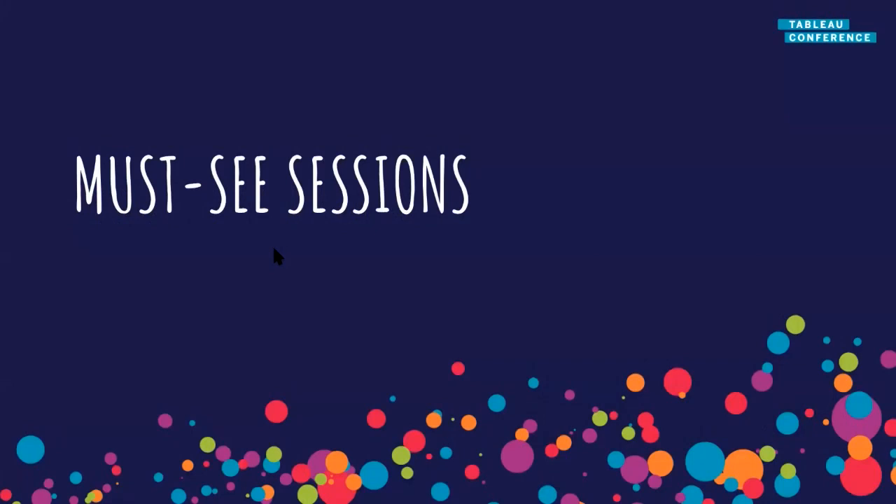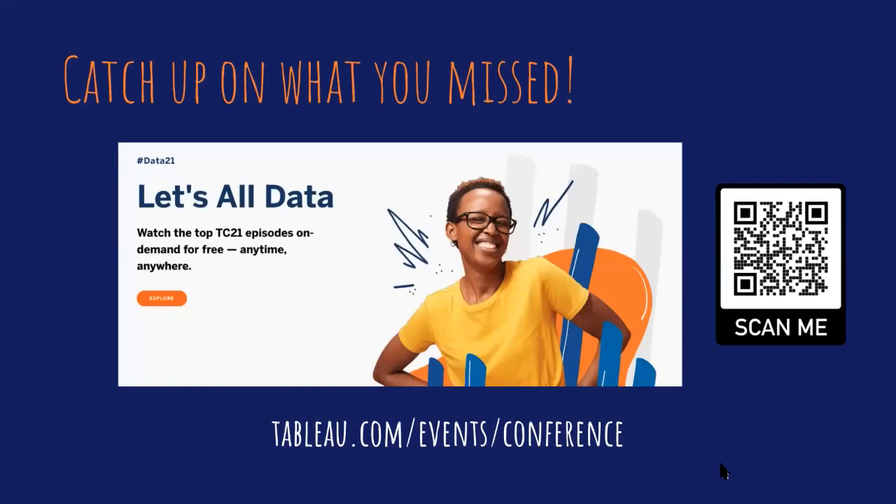Now I'm going to talk about some must-see sessions from my perspective. There are over a hundred sessions and it can be really difficult to navigate the online portal. I've tried to pick sessions that are applicable to everyone. If you want to catch up on anything you've missed, you can scan the QR code to get to the site where you can search all sessions on demand. I'm going to focus on about 10 key sessions and show QR codes for each so you can scan them and go straight to the page to view that session.